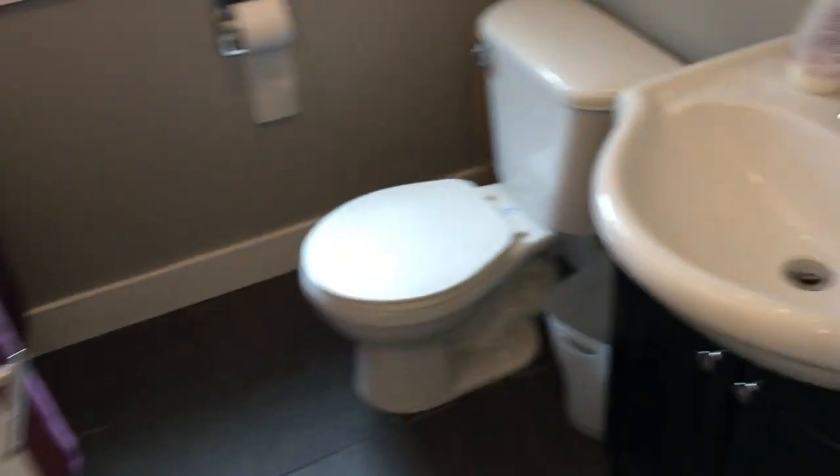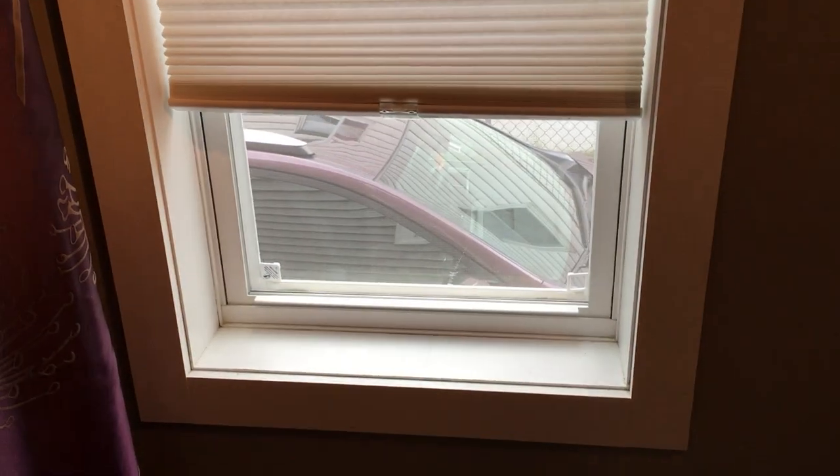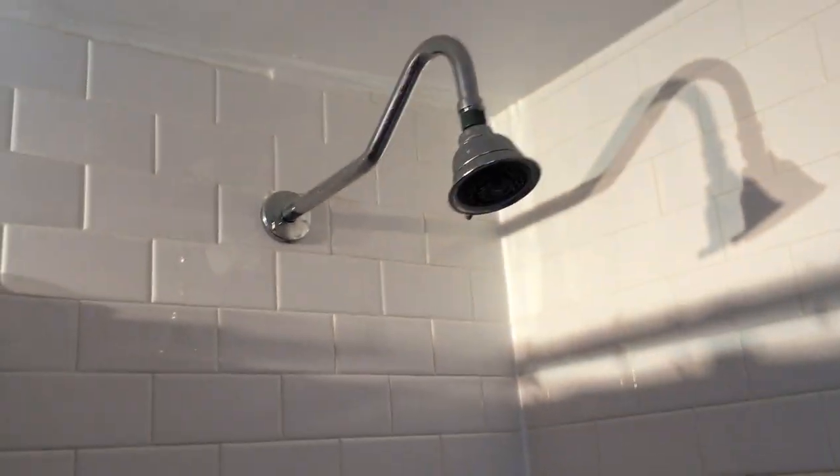Finishing off by showing you the full bath on this floor. Tile floor. There's your sink and toilet, with a side window facing the driveway. It also has an exhaust fan above the shower tub, which is tiled. Nice shower tub.